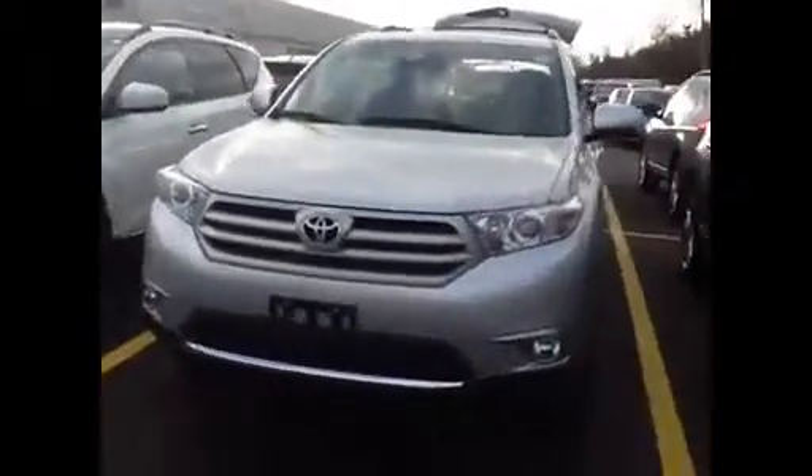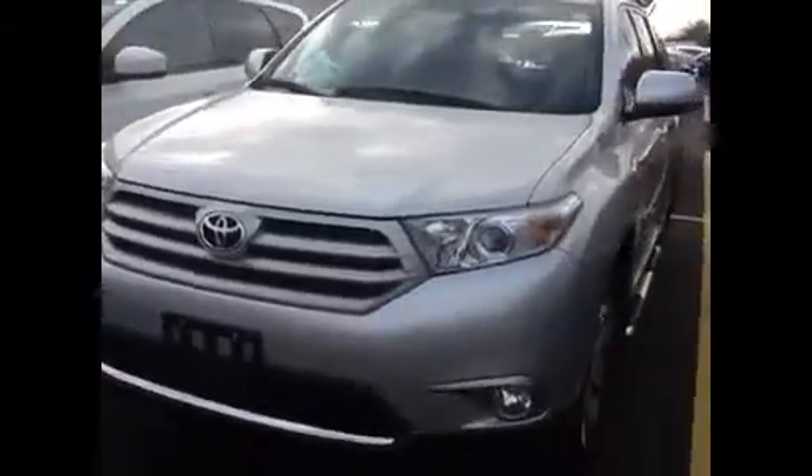Hi John, how you doing? It's Fernando from Maple Nation here. I decided to send you a quick video on the Highlander so you can see it and give me a call back.